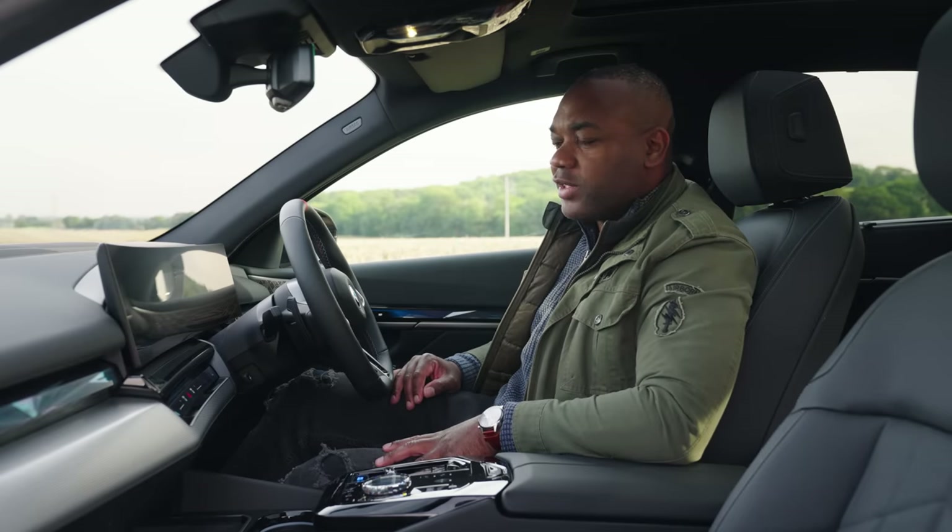There's a selfie mode — you tap it, say cheese, and it takes a photo of you inside the car. More useful is the BMW app, which lets you activate the heating and set the climate control remotely. It will also turn on the cameras in the car so you can keep an eye on the kids or dog if left inside, or you can activate the exterior cameras to get a 360-degree bird's-eye view of what's going on around the car — handy if someone's breaking in.